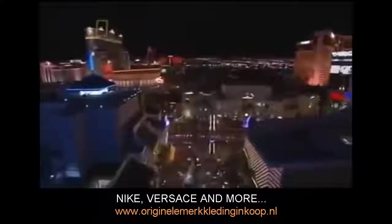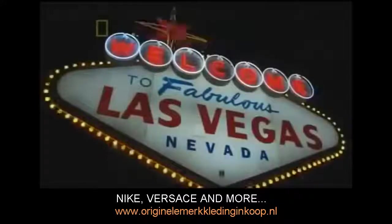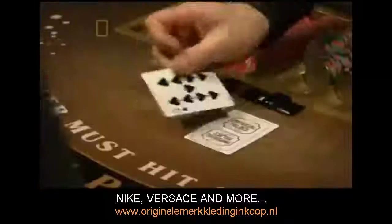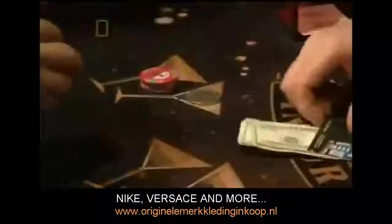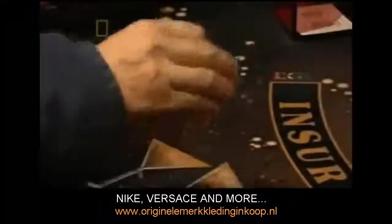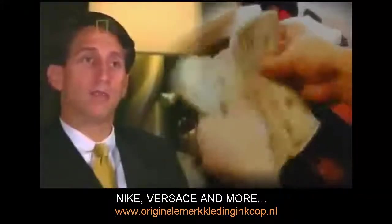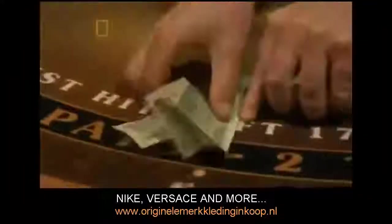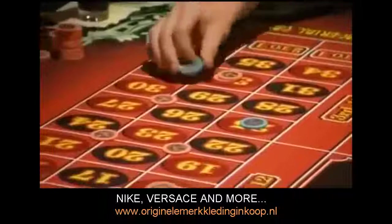Finally, they pull into the ultimate money mecca — the bright lights and big greed of Las Vegas. He figured if they could pass it in Las Vegas without getting caught, they could pass it anywhere. The casino cashiers handle money all day long, yet it passed quite nicely — about four thousand dollars an hour funneled through the casinos.